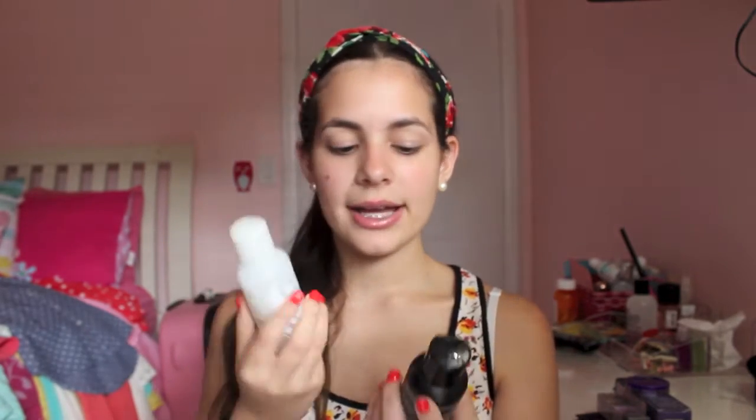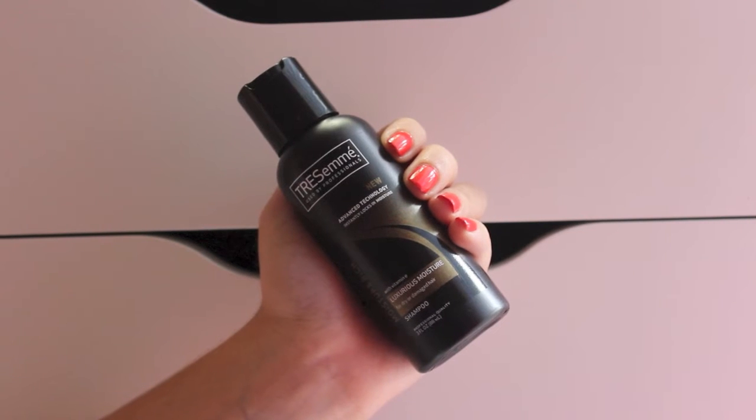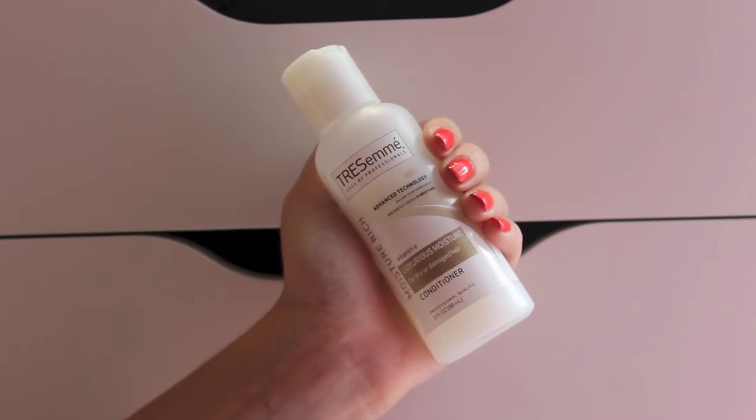I got the Tresemmé Advanced Technology Moisture Lock with Vitamin E Luxurious Moisture for Dry or Damaged Hair Shampoo and Conditioner. I don't know if these are good, but they're the travel mini sizes and they're great for traveling — since I don't wash my hair every day, it'll be perfect for Spain. And I got the Cetaphil Gentle Skin Cleanser. I've heard a lot about the Cetaphil brand, so I decided to try it out.